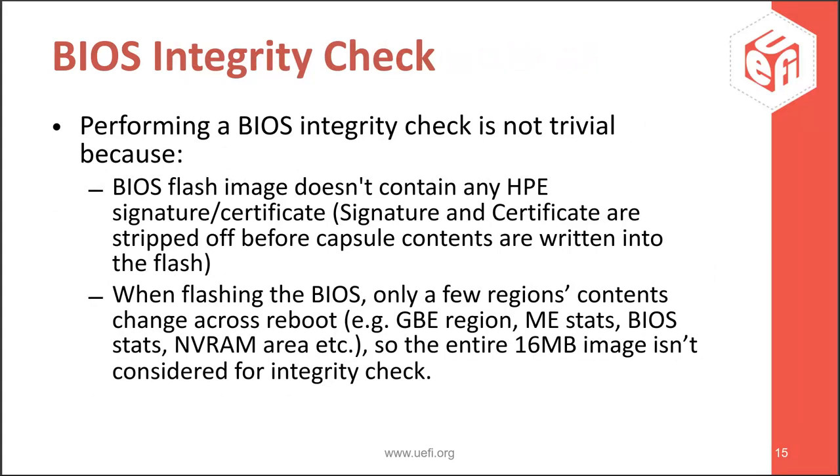Now let's talk about the BIOS integrity check. There were challenges to making this work. The first challenge is we can't consider the whole BIOS flash for integrity checking because some regions change across reboots. For example, on Intel Denverton, the NIC EEPROM is emulated within the SPI flash in a GbE region. If a user boots to the OS and changes the MAC address of a NIC interface, the SPI content changes too. Another example is non-volatile UEFI variables — these are also part of SPI flash and their values change across reboots. So you can't consider the whole flash for integrity checks.